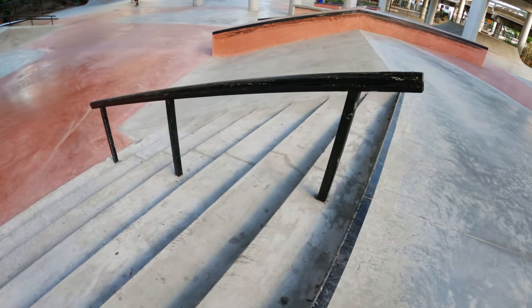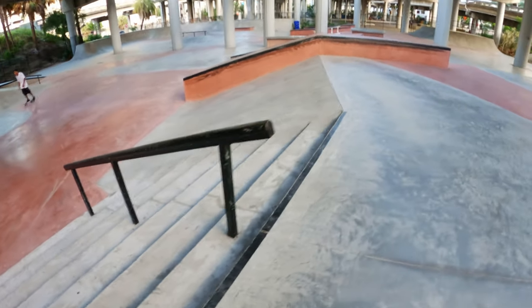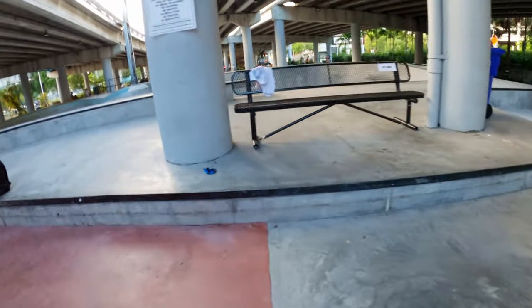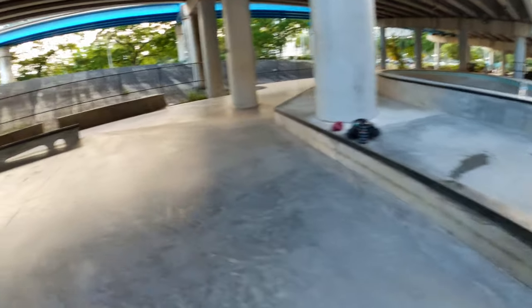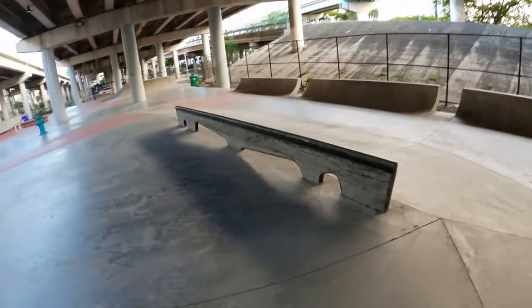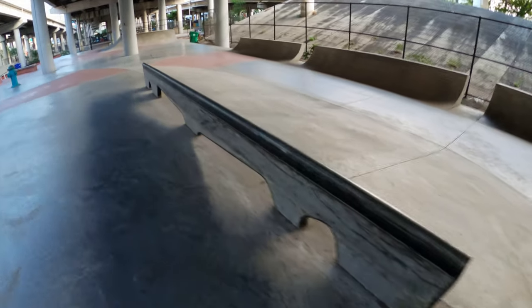Around a down rail over this eight stair, and a bank with hubbas on the other side, a bench that's actually made for sitting on, and this round rail on top of the bank.